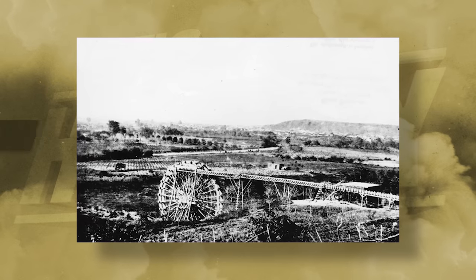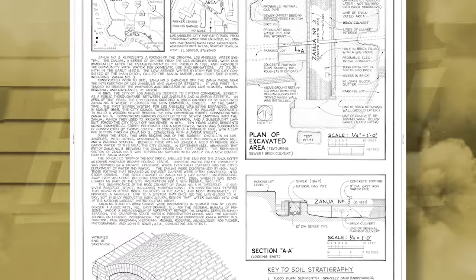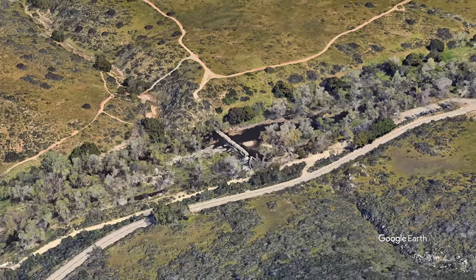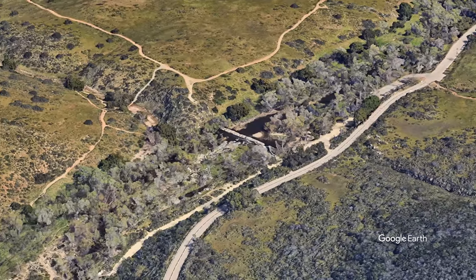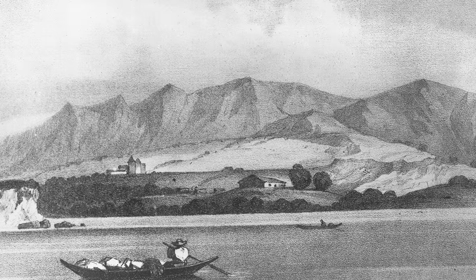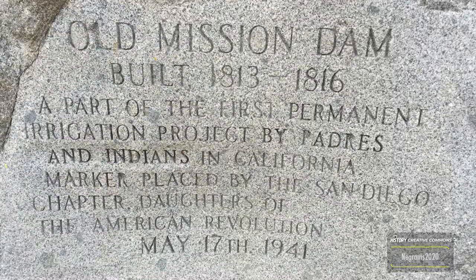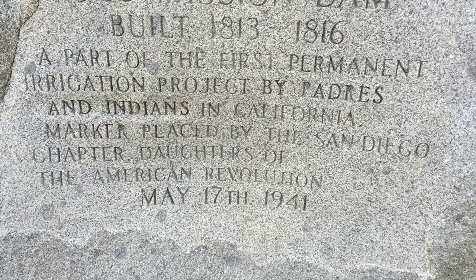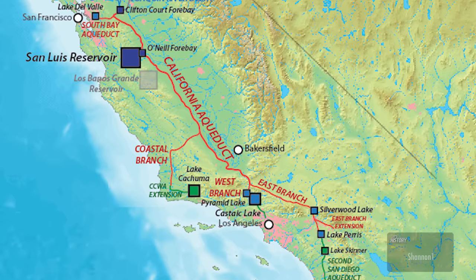The only possible solution was the construction of dams to build the water reservoirs needed to keep the population sustained. These solutions were already tested at a much smaller scale to support mining as far back as the 18th century. One early water reservoir of note is the Mother Ditch, considered one of the oldest waterworks in the Los Angeles area, built in the late 18th century. Another early reservoir is the Old Mission Dam, built in 1804 by Native American laborers under the direction of Spanish missionaries near San Diego.